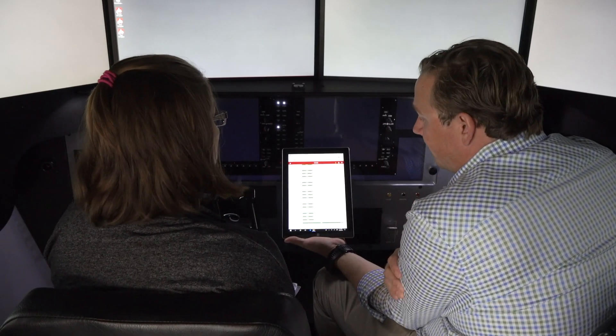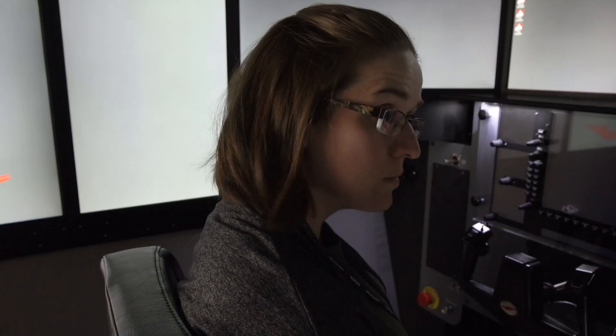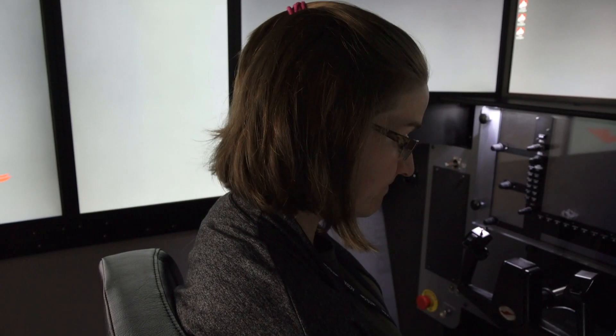Once the session is finished, GIFT gives you a score based on your performance for each part of the mission. Then you can review the score with your instructor.